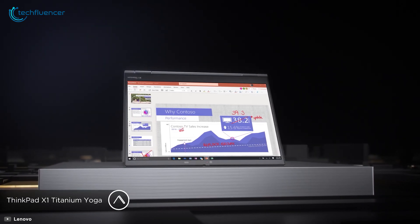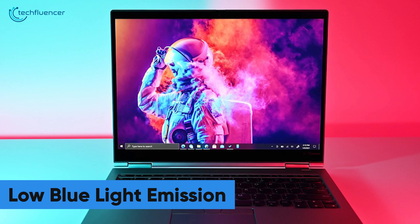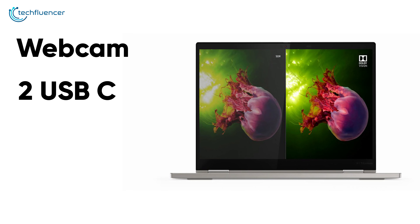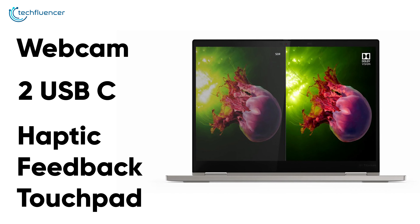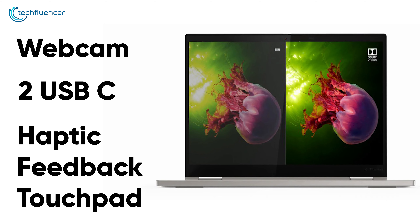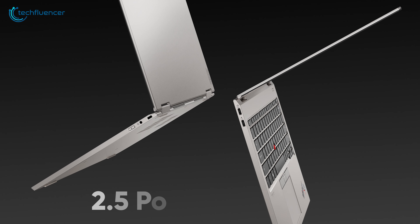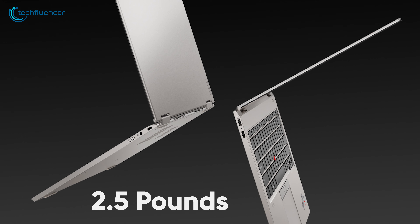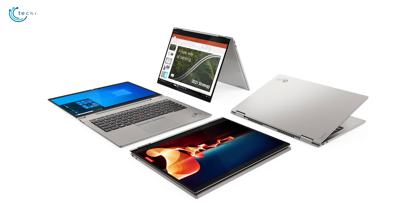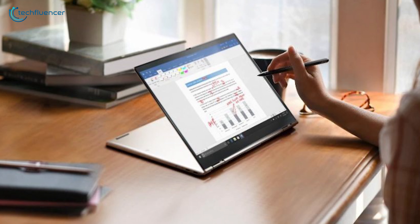Display-wise, the on-screen content looks and feels comfortable due to its low blue light emission and a 16 by 10 aspect ratio. Undoubtedly, it has tons of productivity-based features such as facial recognition webcam, 2 USB-C ports, and a haptic feedback touchpad. Despite having all of these features, the laptop is still ultra-thin and weighs only about 2.5 pounds, making it effortless to carry with you wherever you go. Overall, the Lenovo X1 Titanium Yoga is an awesome professional-grade convertible laptop that most users will admire.